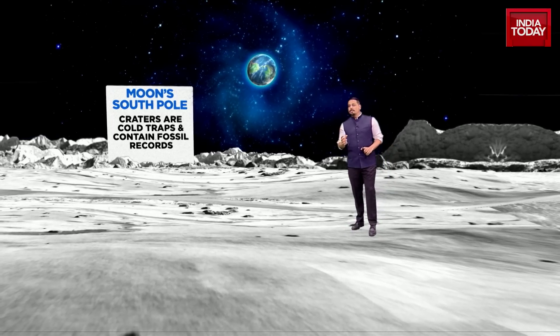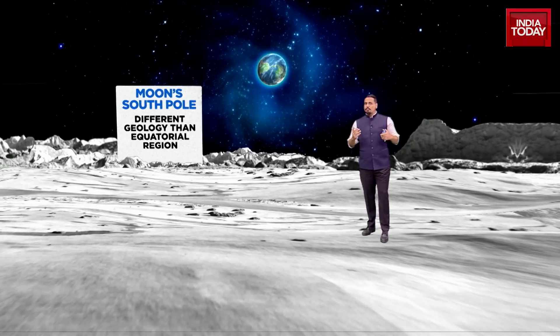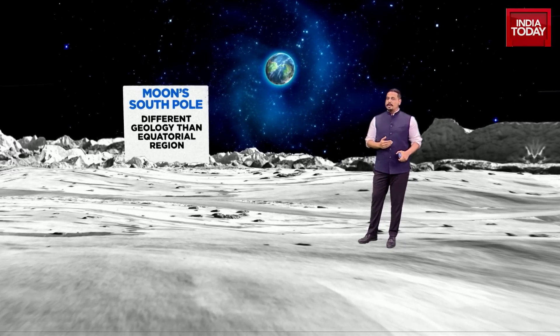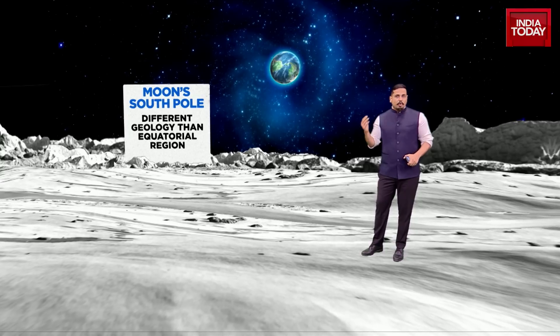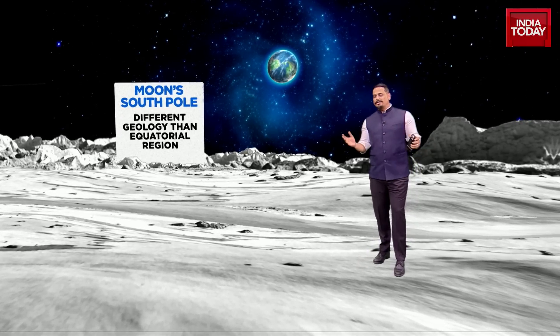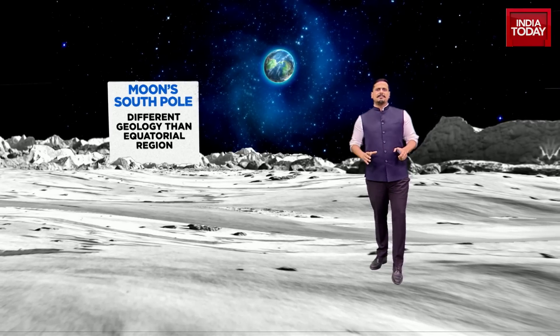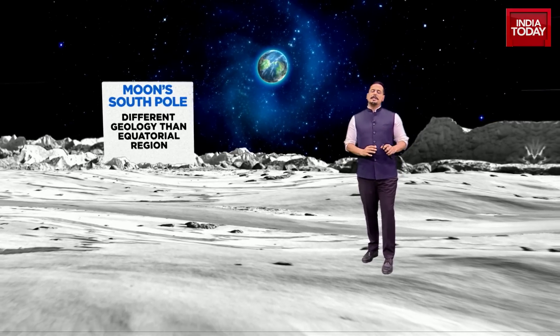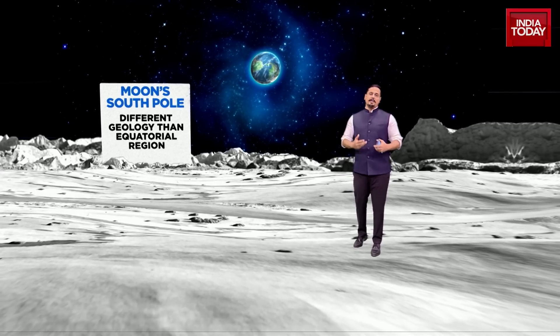The craters are cold traps and could contain certain fossil records, which will be of great interest to researchers and scientists. It's also got a different geology than equatorial regions, which is important because a large part of the equator has seen many moon missions before and has been quite extensively studied. This will be a rare visit to the moon's south pole, with many new things to look out for.